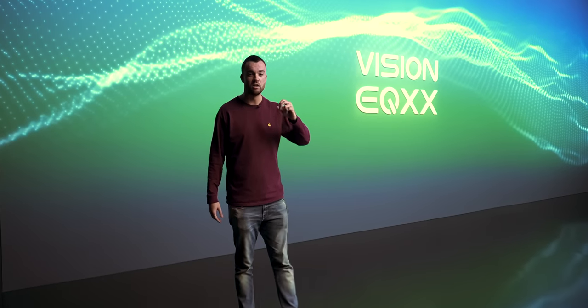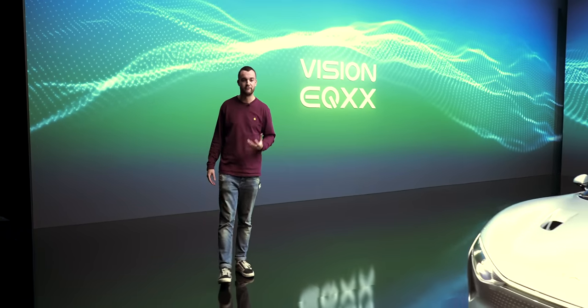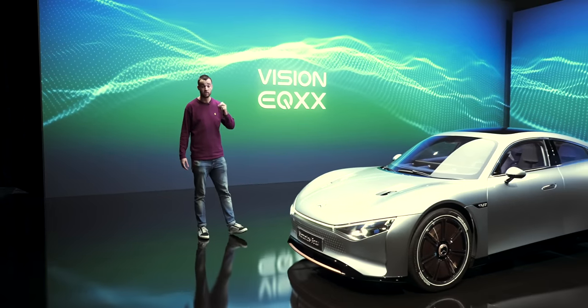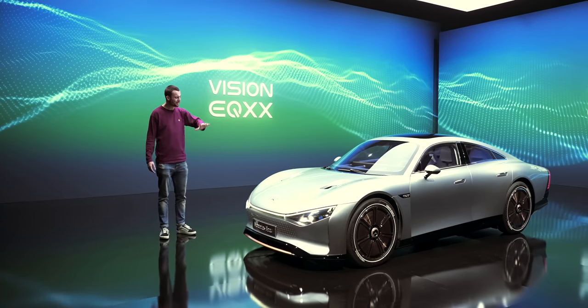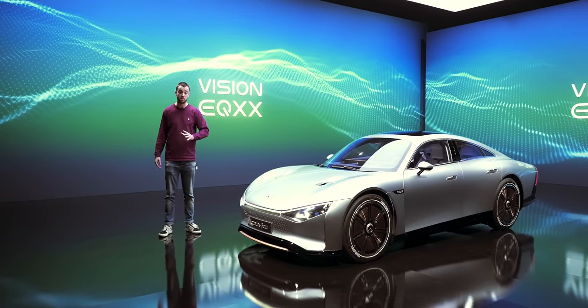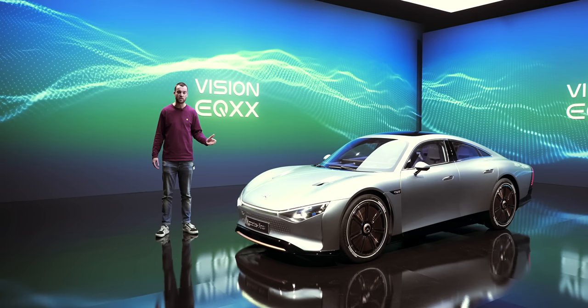We're here in Germany today to take a look at a new electric car that is a master class in efficiency — a car that can do 1,000 kilometers on a single charge. It's just a concept for now, but it showcases a plethora of technologies that you will be seeing on the next generation of electric Mercedes-Benz cars. This is the incredible EQXX, and this is fully charged.